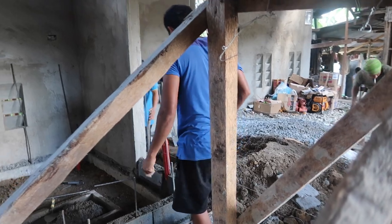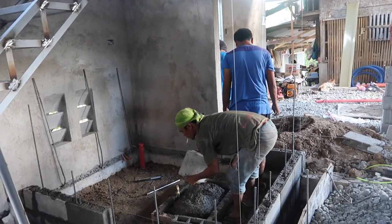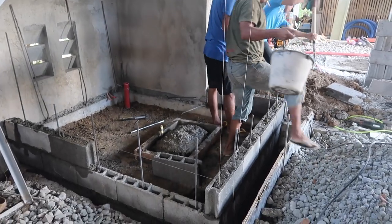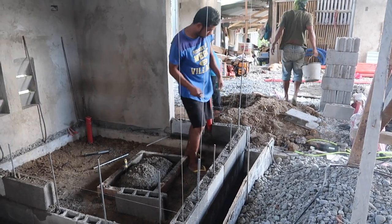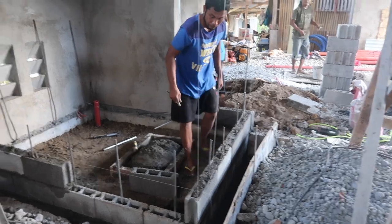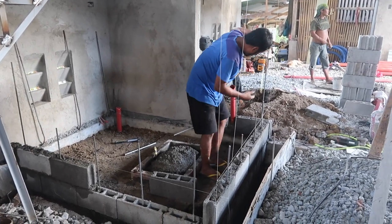We decided to put the shower room under the staircase because we were supposed to put the shower room in our bedroom like an ensuite, but we haven't yet found ways to prevent the floor from getting wet because it's only made of high board. So we decided to put it under the staircase.